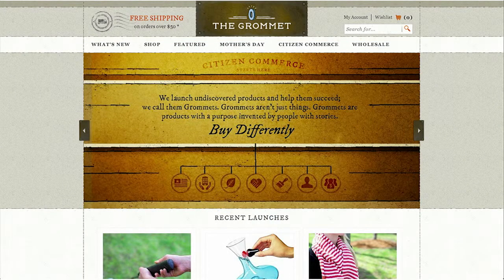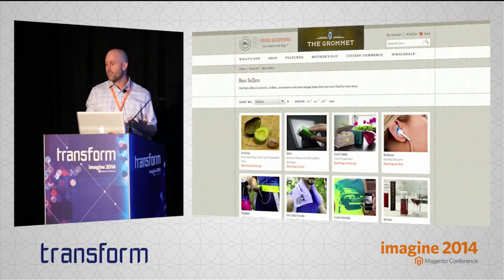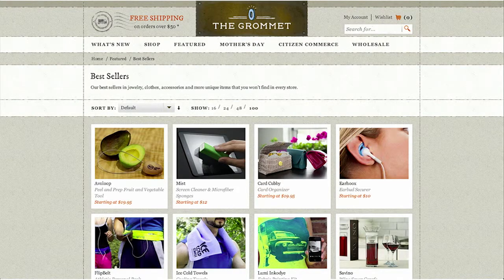Another really great example is the Daily Grommet. The Daily Grommet tells a story right on their homepage: "We launch undiscovered products and help them to succeed. We call them grommets. Grommets aren't just things — grommets are products with a purpose invented by people with stories." They tell you right up front exactly what they're about. And as you click through their site, you get to see examples of really small-scale entrepreneurs who came up with a great idea but maybe weren't incredibly savvy at marketing it. I think this is a really relevant concept for a lot of people who run e-commerce stores, because there's a tendency to think that you can't tell a story around reselling other people's products.